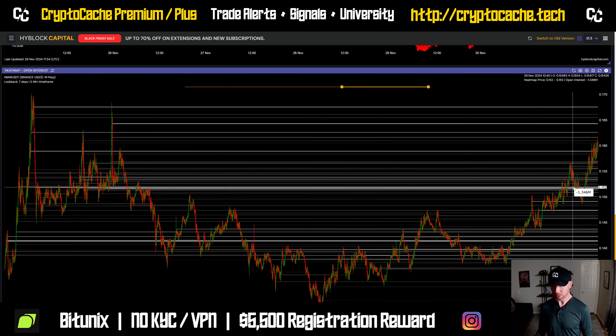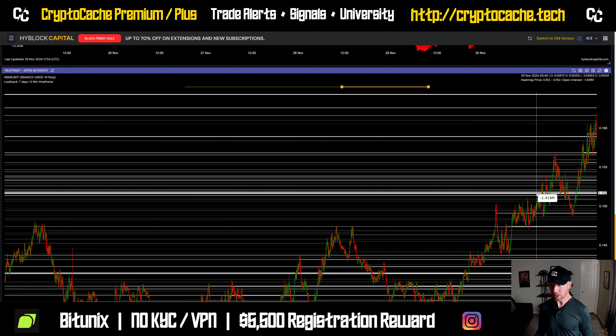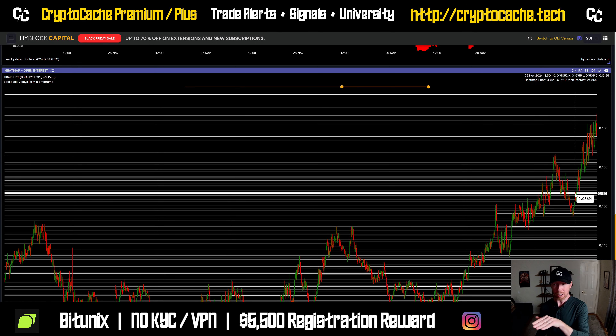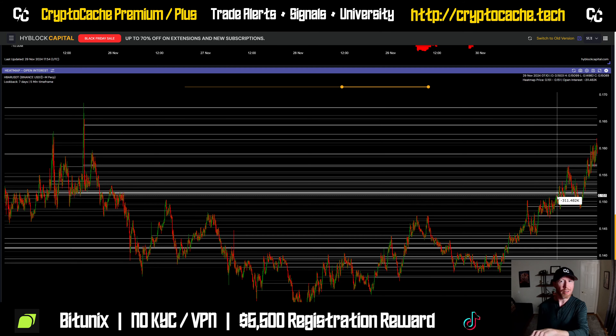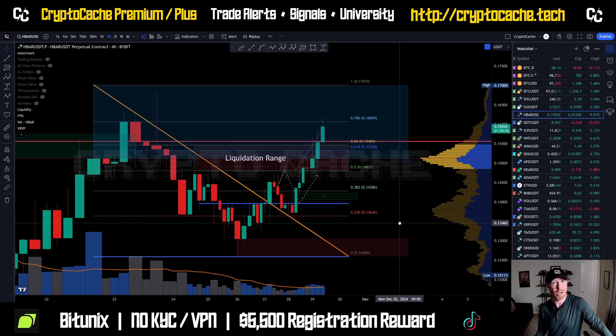We can zoom in and see that most people locally are entered at about 15.1 to 15.2, which is actually a pretty good entry because price broke just above that local high. The 14.8 to 15 cent level was a difficult place to cross last night — I kept checking my phone waiting for it to break. It finally did and hasn't looked back yet.